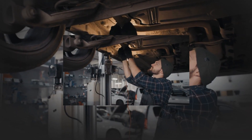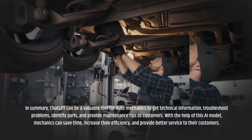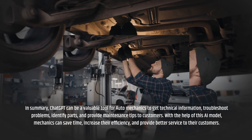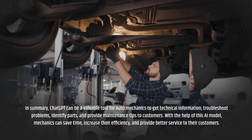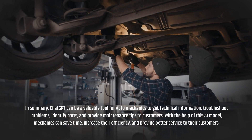In summary, ChatGPT can be a valuable tool for auto mechanics to get technical information, troubleshoot problems, identify parts, and provide maintenance tips to customers. With the help of this AI model, mechanics can save time, increase their efficiency, and provide better service to their customers.